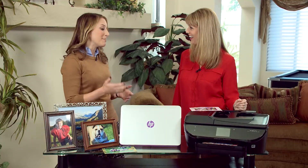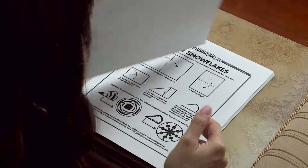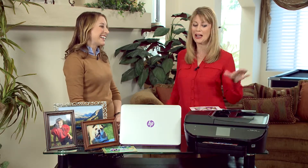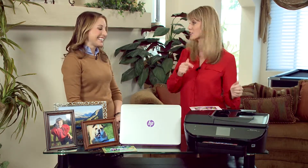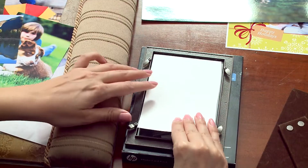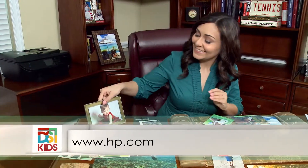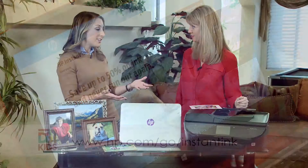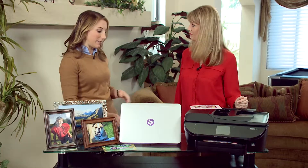I also have it print my morning news, so every morning my news is printed waiting for me on my printer. There are a lot of great things you can do now from your printer directly without having to connect any device. And again, if you want to learn more about the HP Instant Ink eligible printers, just go to hp.com/go/instantink for that particular program. You're just going to find it's easier than ever before.